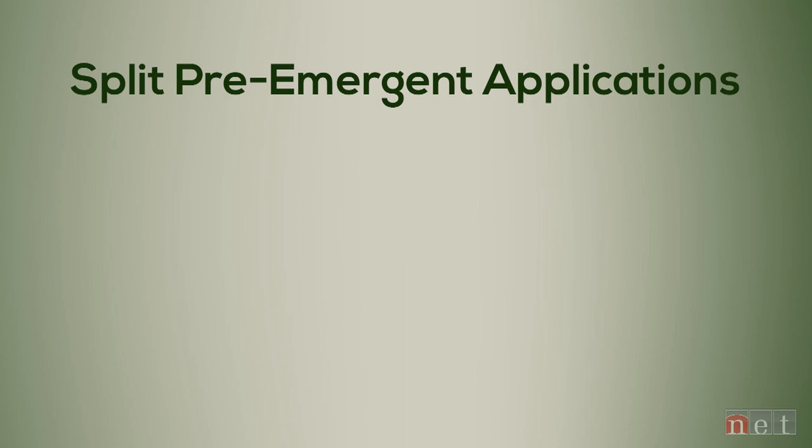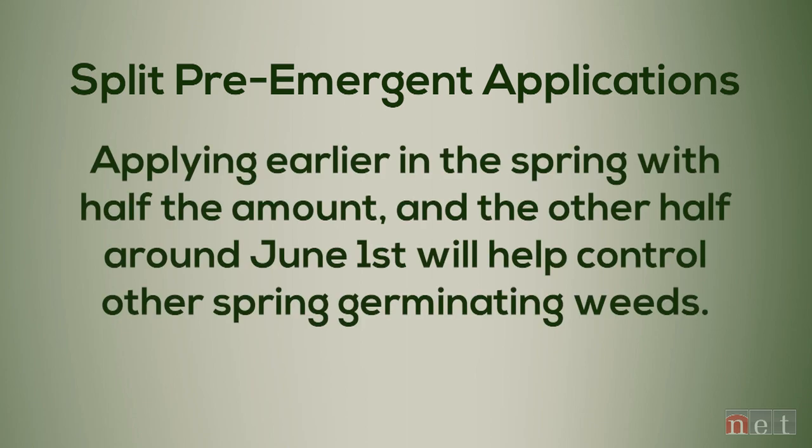Not only is there crabgrass to worry about, but there are other weeds — a lot of broadleaf weeds and annual grasses that are germinating at the same time or shortly after, like goosegrass and foxtail, which are pretty common in Nebraska. Because they are bigger-seeded types, we want to get a good pre-emergent layer down at a high rate at an optimal time to control those. One way to do that is split applications — applying two half-rates over the season gives a better chance at controlling some of those tougher weeds.